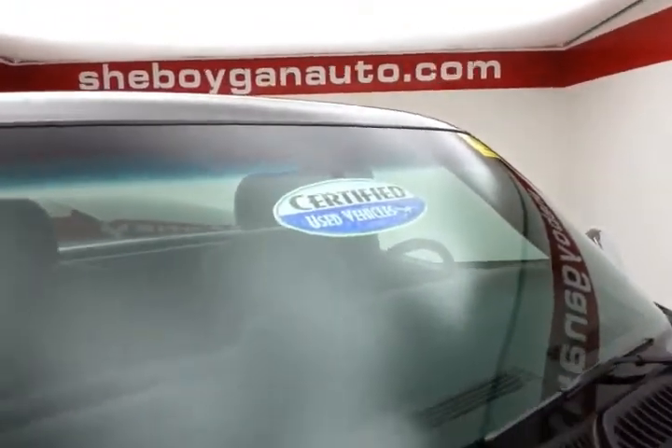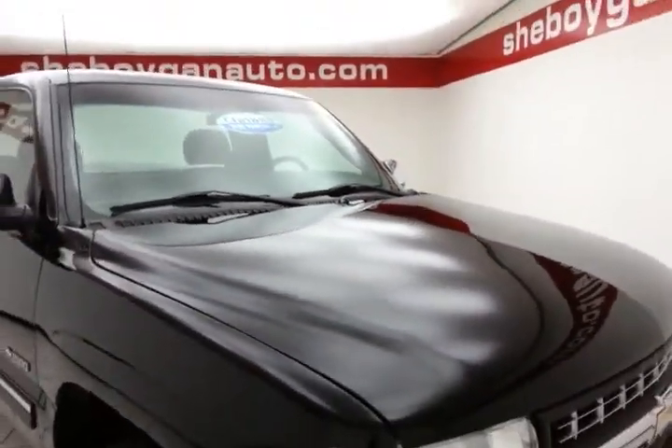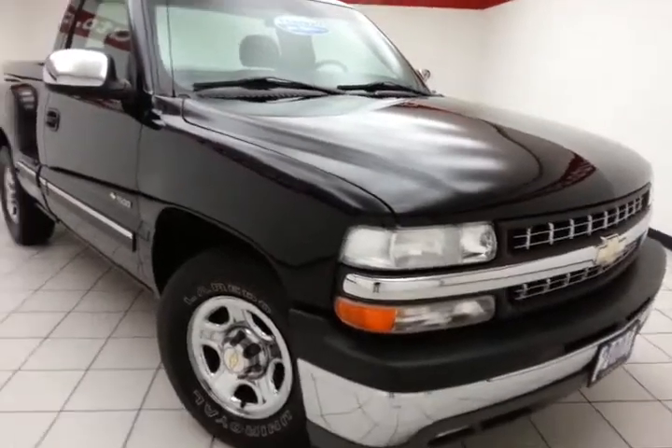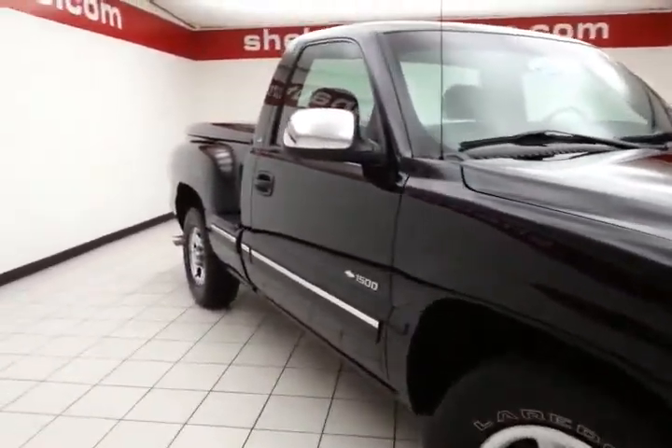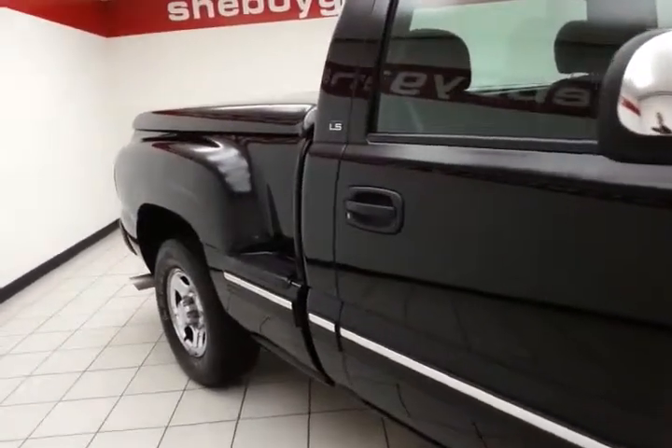After our thorough inspection it does qualify for our certified used vehicle program, giving you a three-month, 3,000 mile powertrain warranty. It also includes emergency roadside assistance, towing, rental reimbursement, and trip interruption service, all available nationwide.